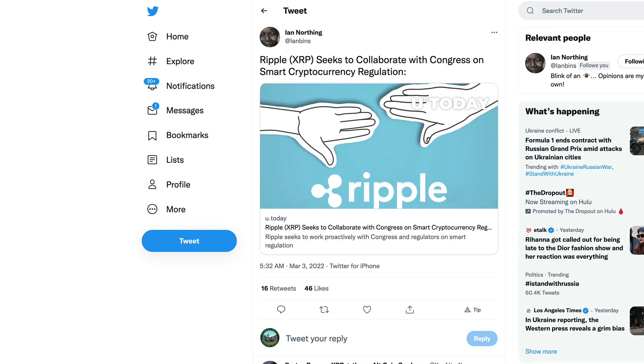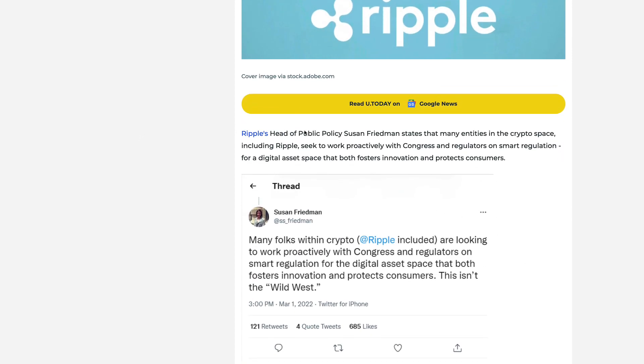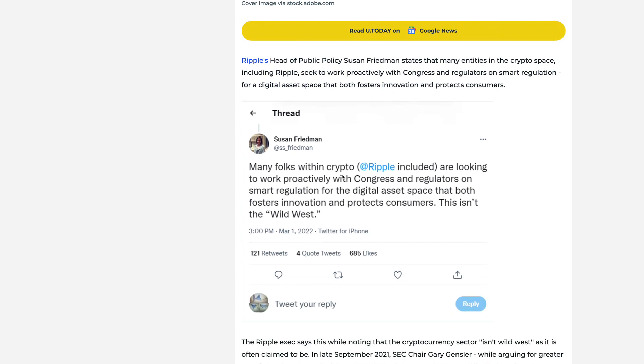This is a good starting point to where I do want to go, because we are getting a better picture of where the Ripple XRP case is going. Someone in the XRP community noticed something very interesting about another case filed against Ripple that could give us a hint to when we will actually see a settlement. Ian Northing posted this: Ripple seeks to collaborate with Congress on smart cryptocurrency regulation. Ripple's head of public policy, Susan Friedman, stated that many entities in the crypto space, including Ripple, seek to work proactively with Congress and regulators on smart regulation for the digital asset space.